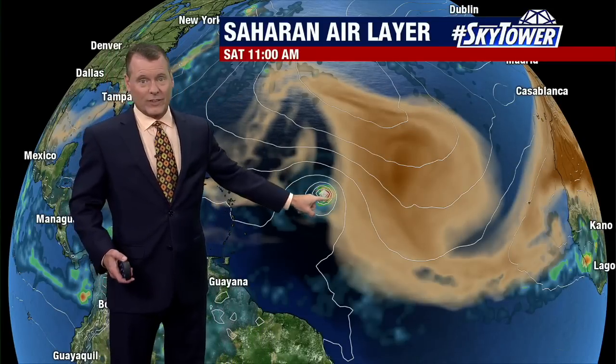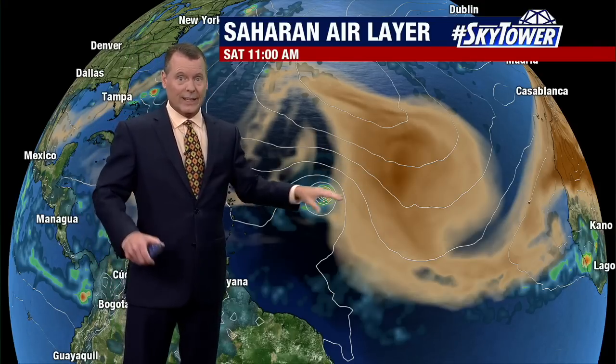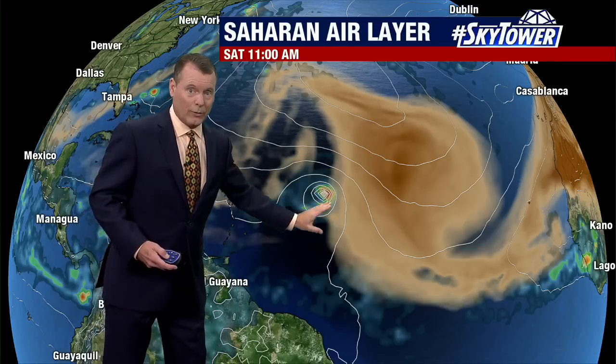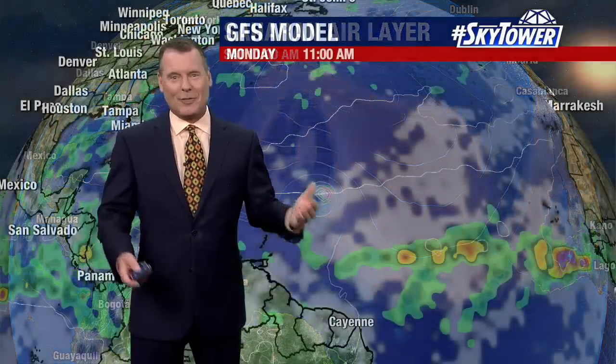The problem is it can't. If this comes into direct interaction with the Saharan Air Layer, forget it — it would probably just fall apart. If it can go a little bit farther south and stay away from it, then maybe it has the chance to develop. This is what happens when they're thousands of miles away; just the smallest little tiny interference can change either the path or if it does or does not develop. But at least through Friday, the GFS model is saying we think it could develop into something. We'll keep an eye on it for you, but it's nothing to be alarmed about. Everything is pretty quiet in the tropics.